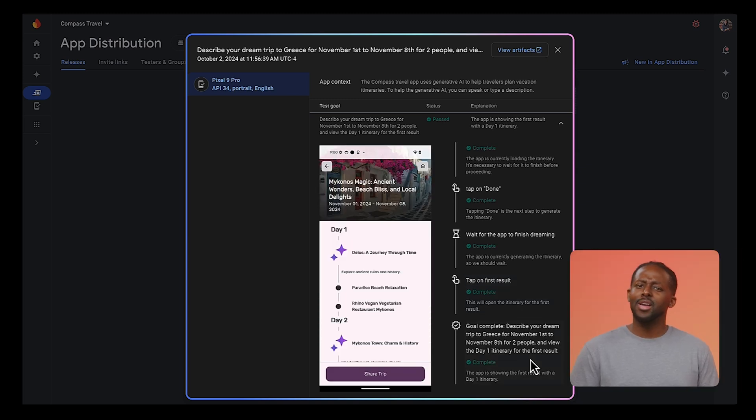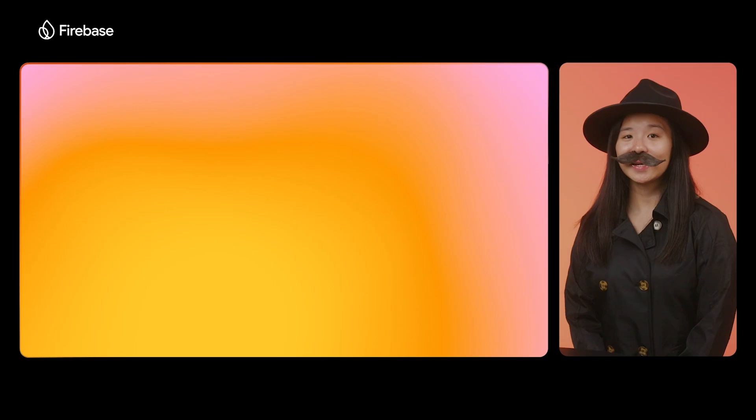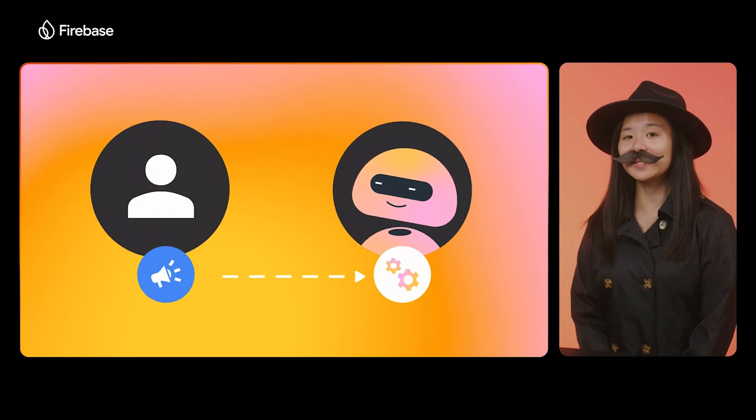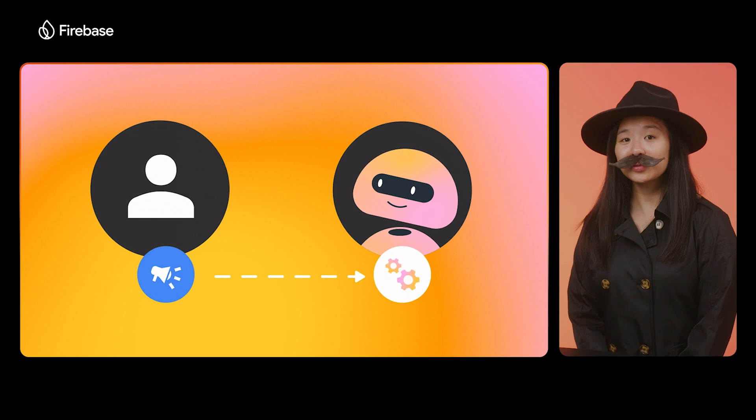But what if my goal was misunderstood by the agent? Well, that could happen. AI isn't perfect, and it sometimes needs a little bit of coaching. But if the agent doesn't test in the way you expect it to, you can tweak the goal or the app context. And we're currently working on more features that you can use to easily coach the agent.